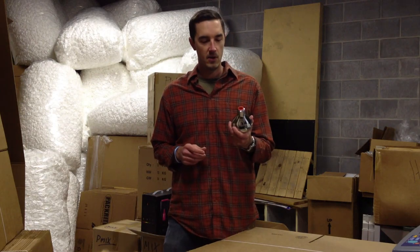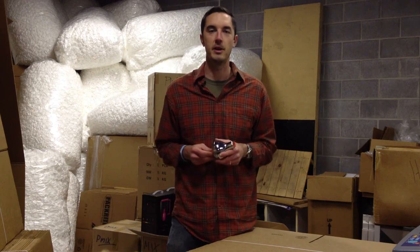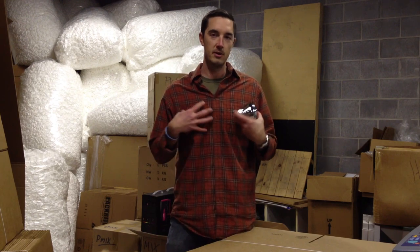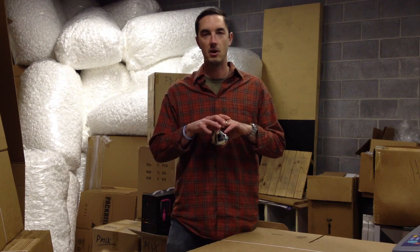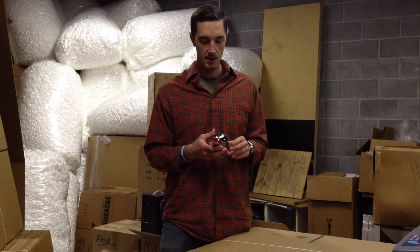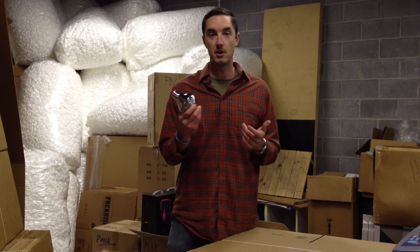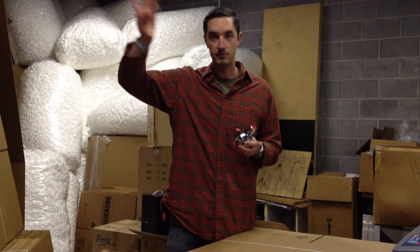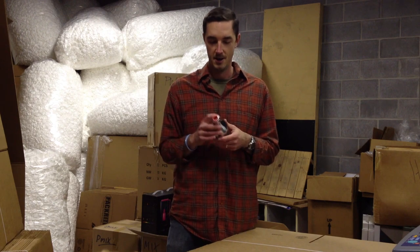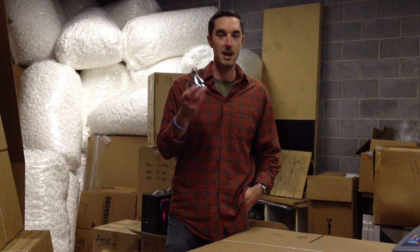Hey there, it's Gabe with Vitev, and I have our new shower filter out here with me today. For the last four years, we've only dealt with water that goes inside of our body. We haven't done anything on the outside of our body — our external issues, our skin. We've done no protection in that regard. It's something that's been on our chalkboard for a long time, but it's finally here. What I want to do today is just walk you through this, tell you what's in it and how it works.